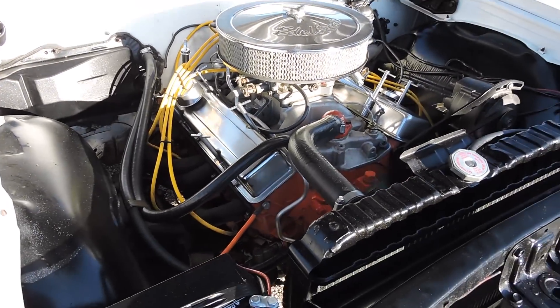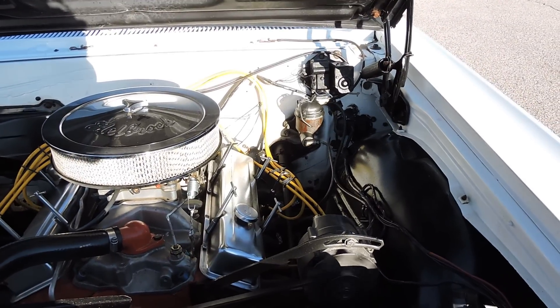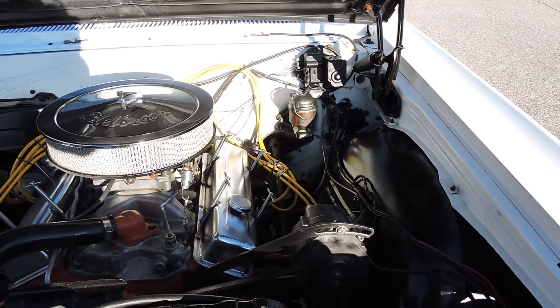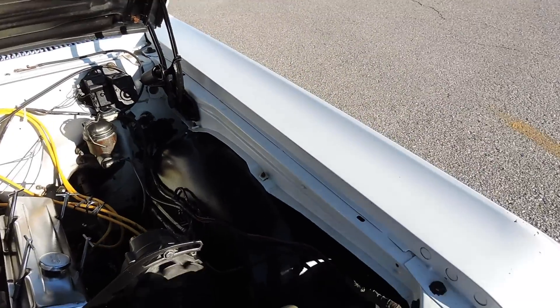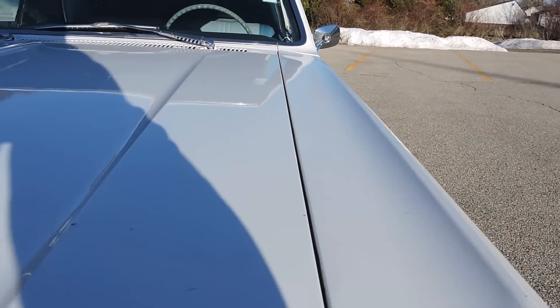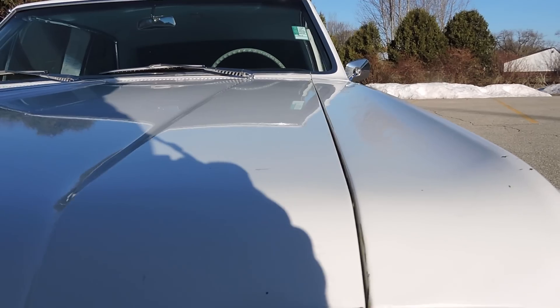Just a nice simple undercarriage that's all been detailed out very nicely. Under the hood looks nice and clean — nothing overly restored, but looks like nice driver quality.